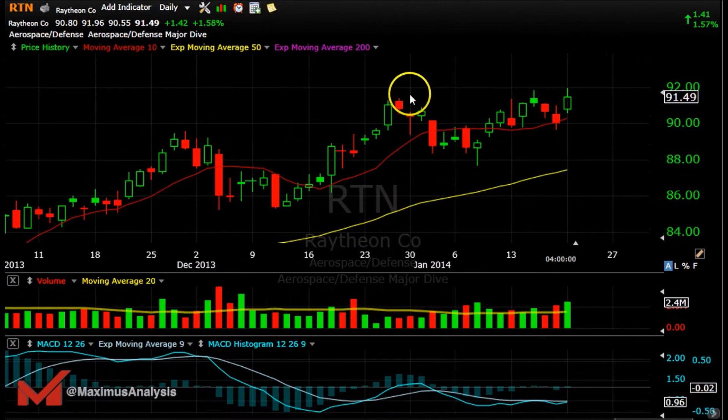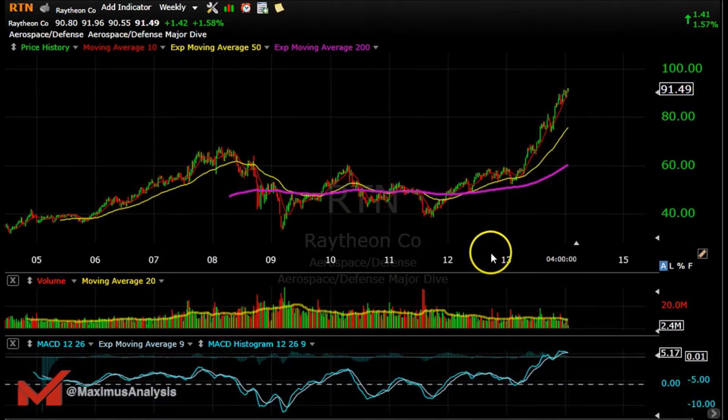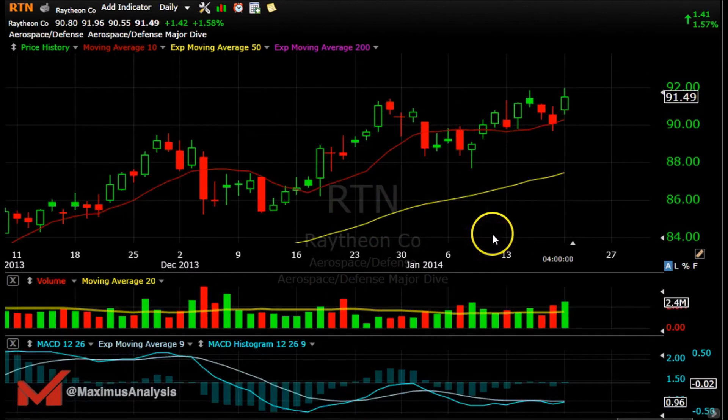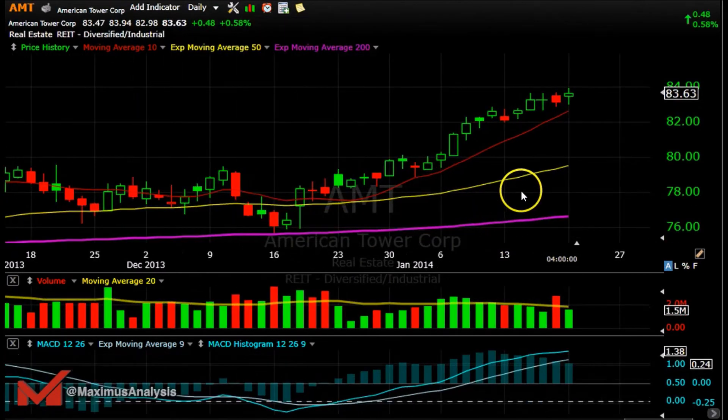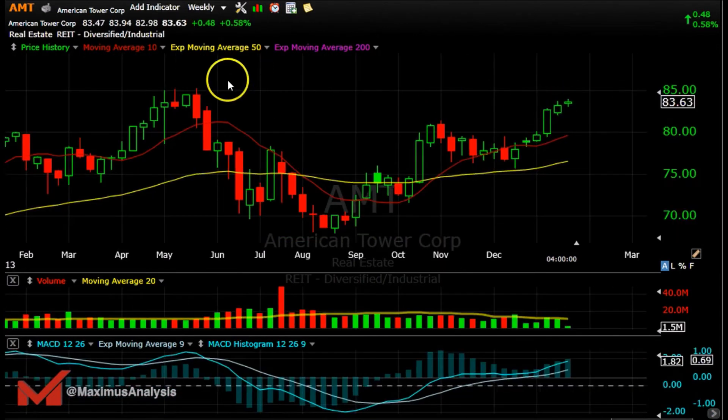RTN is another name — you could look at it as a cup and handle pattern. There's the cup, and a little bit of handle right here, so breaking above that gives us the cup and handle setup to the upside. There's a little curl on the MACD. Looking at the weekly, it's clear sky — good to consider. American Tower looks pretty good as well; the trend is definitely up, but on the weekly there will be some resistance at the 85 level, so be aware of that.